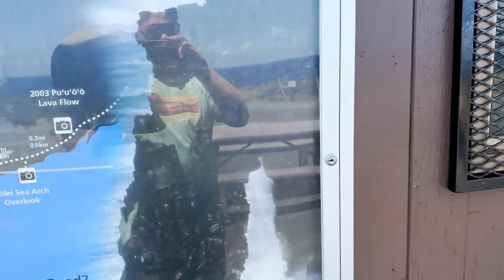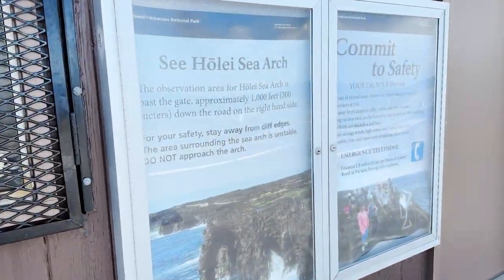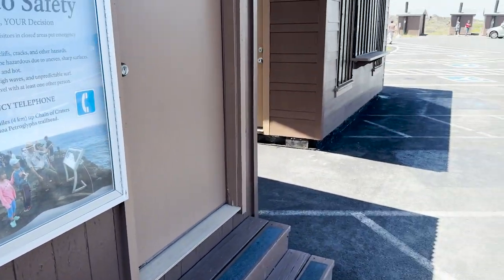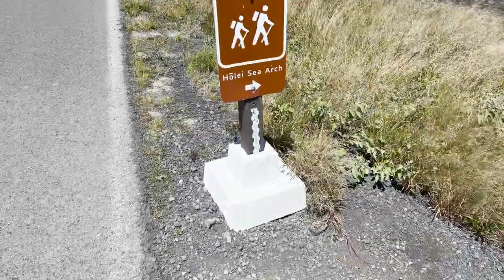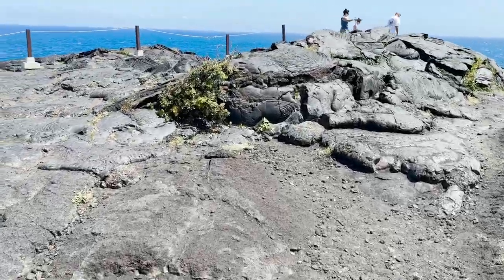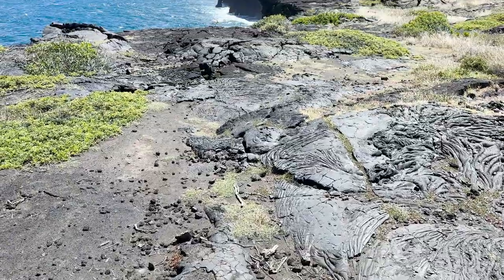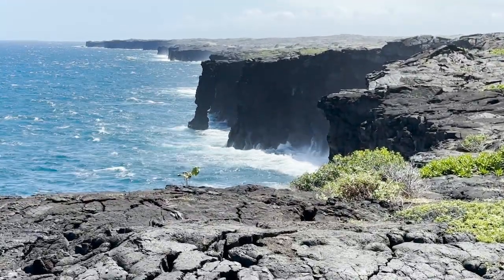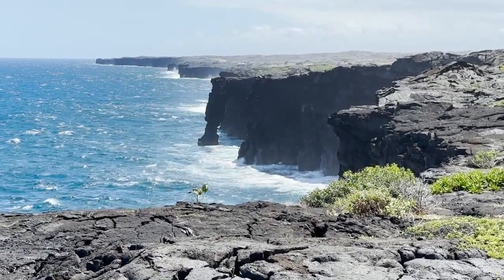We came down Chain of Craters Road to the end. There are restrooms and parking along the side of the road. The main attraction here is the sea arch. Here comes a wave — and the water just pours out of it when it's done. It's kind of awesome — look how it carved out that arch.